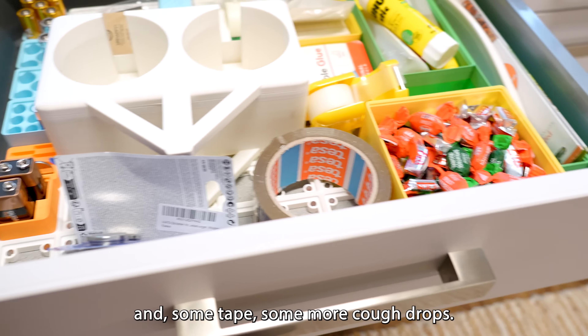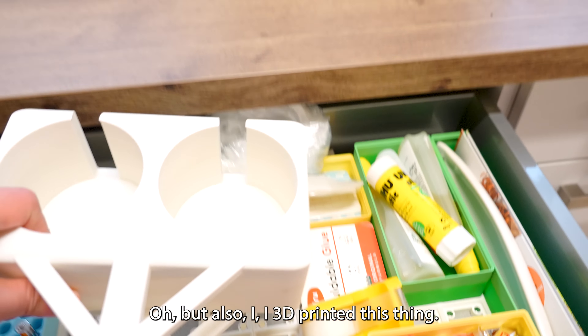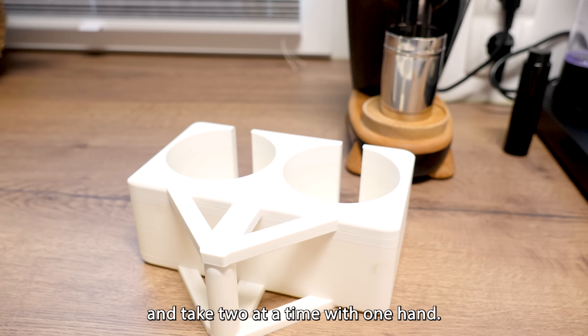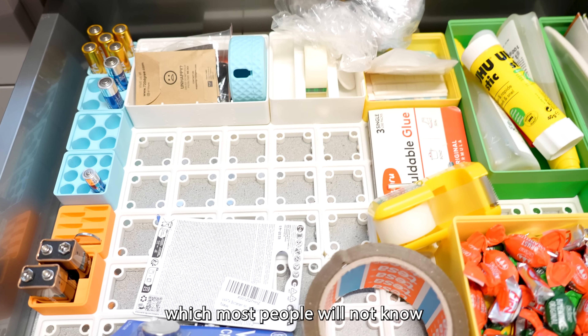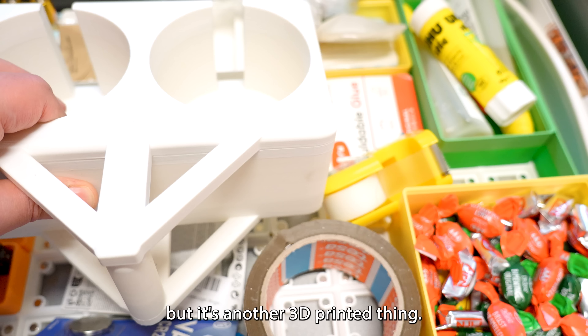This one has like batteries, some tape, some more cough drops. But also I 3D printed this thing — it's pretty cool, I can put drinks in it and take two at a time with one hand. This is like a Gridfinity thing, which most people will not know what the hell I'm talking about, but it's another 3D printed thing.